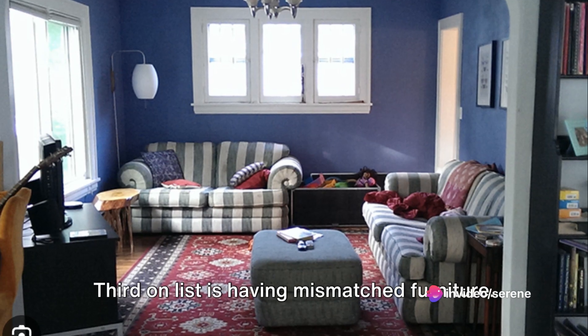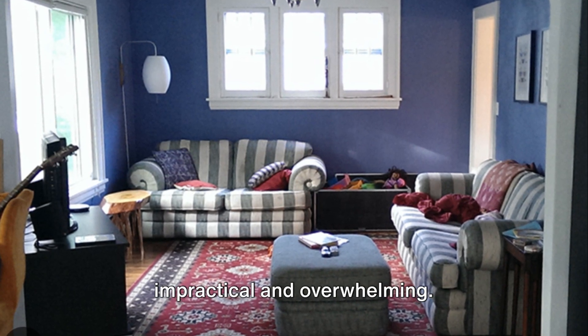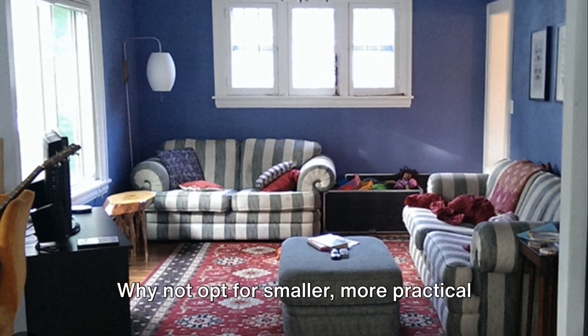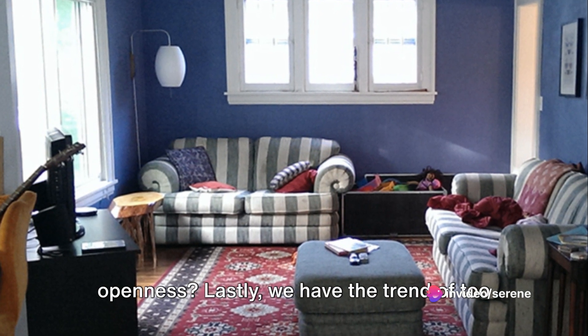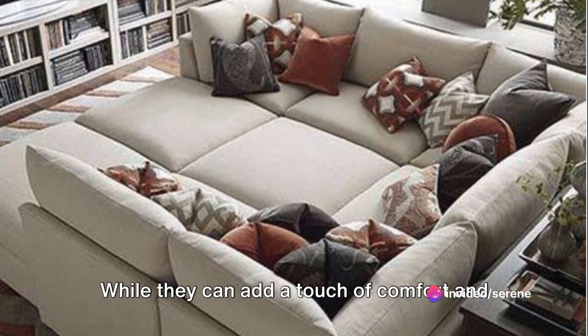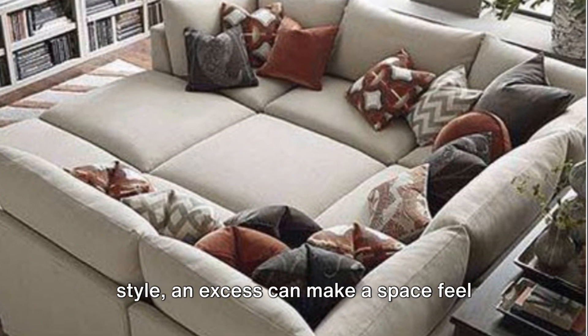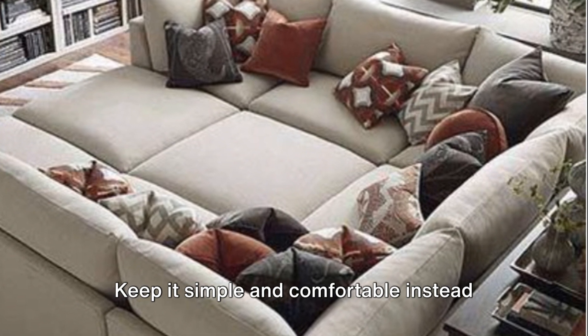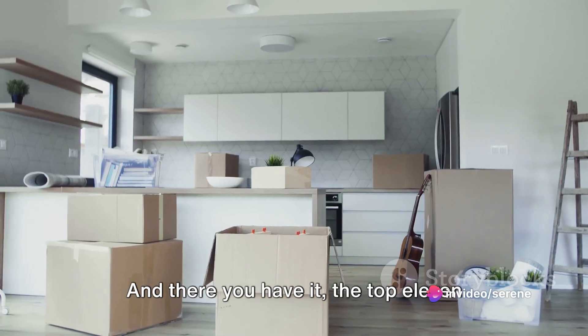Third on the list is having mismatched furniture. It might seem luxurious, but it can be impractical and overwhelming. Why not opt for smaller, more practical pieces that create a sense of space and openness? Lastly, we have the trend of too many throw pillows. While they can add a touch of comfort and style, an excess can make a space feel crowded and uncomfortable. Keep it simple and comfortable instead, with just a few carefully chosen pillows.